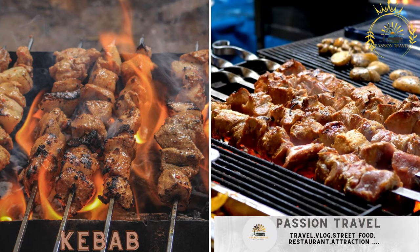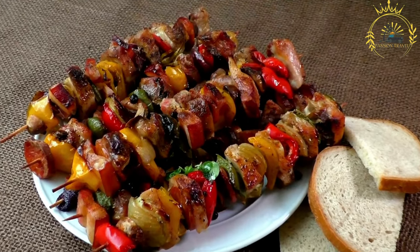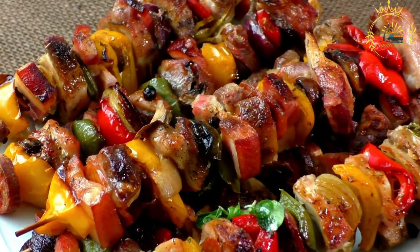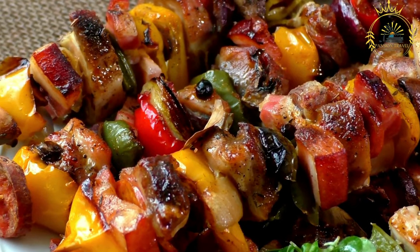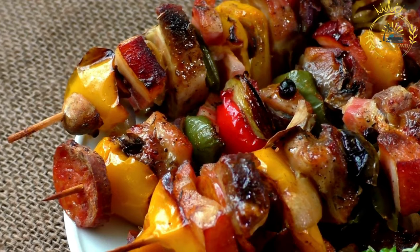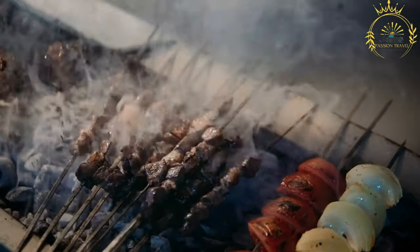Kebab: grilled skewered meat, often seasoned with spices. Kebab is a popular street food enjoyed in many parts of the world, including Lesotho. It is a dish made from skewered and grilled or roasted meat, often seasoned with a blend of spices and herbs. Kebabs come in various styles, and the type of meat used can vary based on regional preferences and availability.